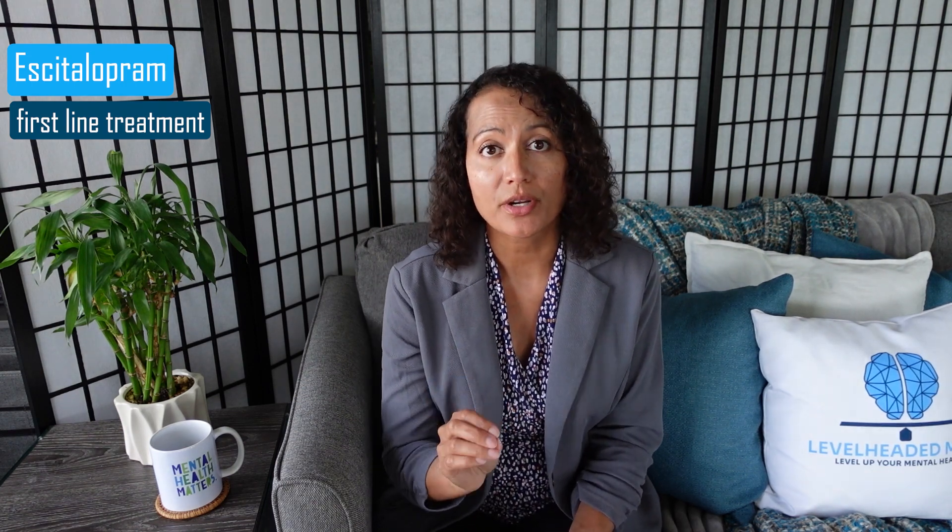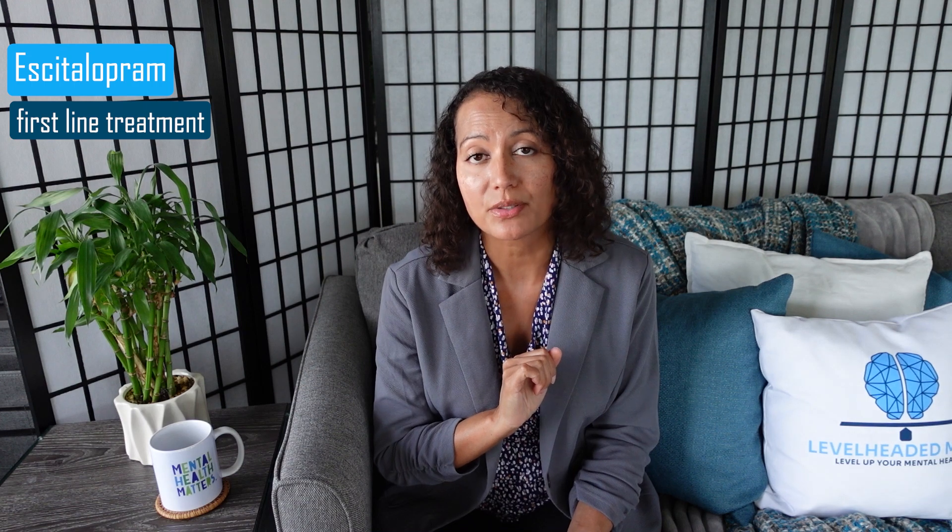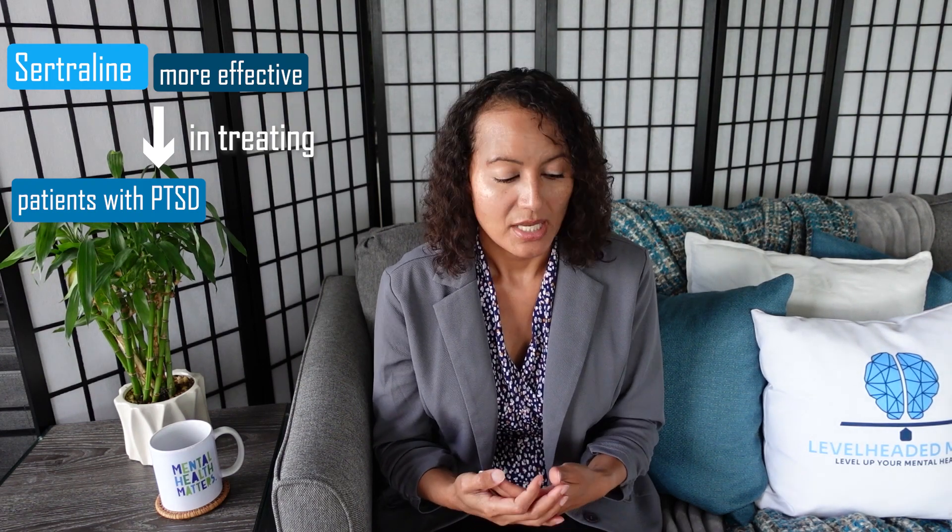My final thoughts: both escitalopram and sertraline are effective medications to treat depression and various anxiety disorders. However, there is some evidence suggesting that escitalopram may be more effective in treating major depressive disorder and panic disorder versus sertraline. Escitalopram also tends to be a first-line treatment choice when starting a patient on an antidepressant for the first time because of its tolerability and fewer side effects. In my opinion, sertraline tends to be more effective in treating patients with post-traumatic stress disorder and for those with a good mix of anxiety and depression — sertraline tends to be more effective in treating those disorders.